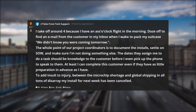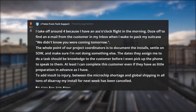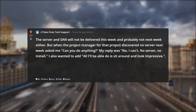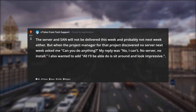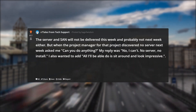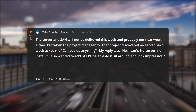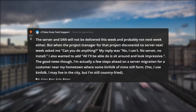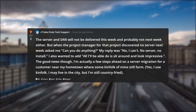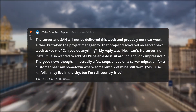To add insult to injury, between the microchip shortage, global shipping, and all tons of disarray, my install for next week has been cancelled. The server and SAN will not be delivered this week and probably not next week either. When the project manager discovered no server next week and asked me 'can you do anything?' — my reply was no, I can't. No server, no install. I also wanted to add all I'll be able to do is sit around and look impressive. The good news though: I'm actually a few steps ahead on a server migration for a customer near my hometown where some kinfolk of mine still farm. Yes, I use kinfolk. I may live in the city, but I'm still country fried.